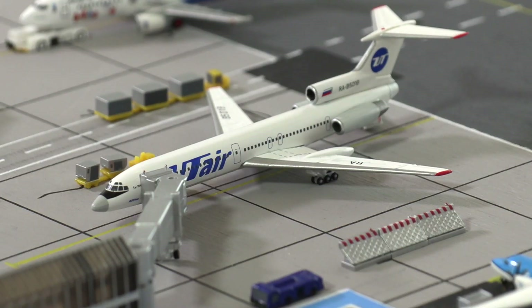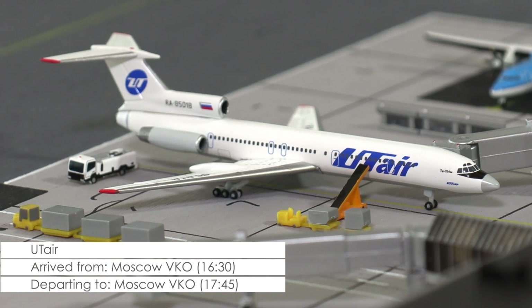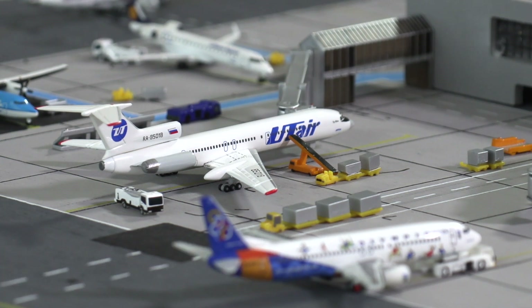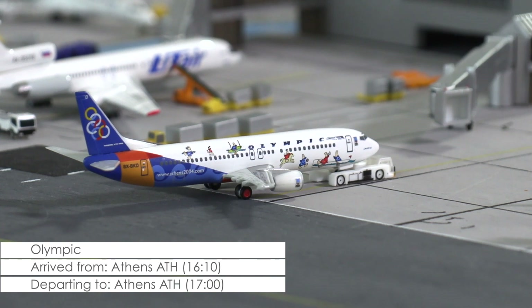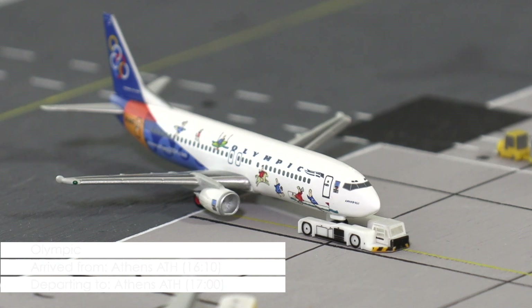Then we have a new arrival here at Cardiff, and one that surely will excite all Welsh spotters, as Russian carrier UTair is starting operations to and from Moscow for the first time, connecting Cardiff with the Russian capital. The Tupolev 154 still has 45 minutes left until pushback. Then we have a Boeing 737-400 of Olympic that continues with their extended schedule to and from Cardiff in order to bring tourists to Greece, and especially Athens, which is currently hosting the 2004 Summer Olympics.